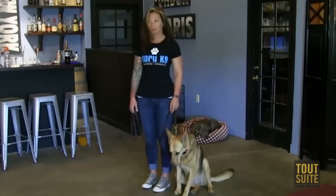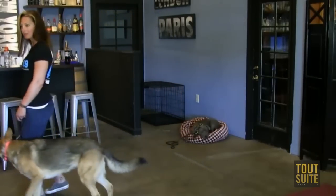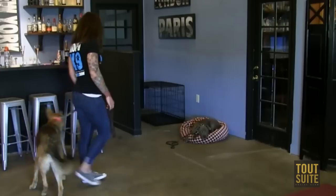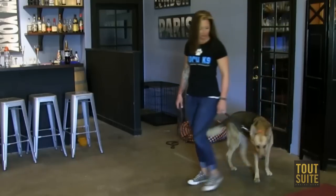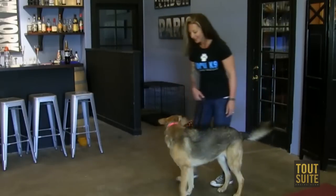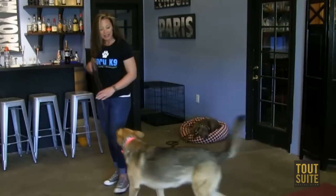Any time there's a major change of speed or direction, reissue that command. When you want to take them off the clock, just give them a release — 'okay.' Then she's free to go sniff around, pee, do whatever she wants and be a dog. Different dogs are going to require different amounts of training to get to this point, especially puppies — you have to teach them what leash pressure is.